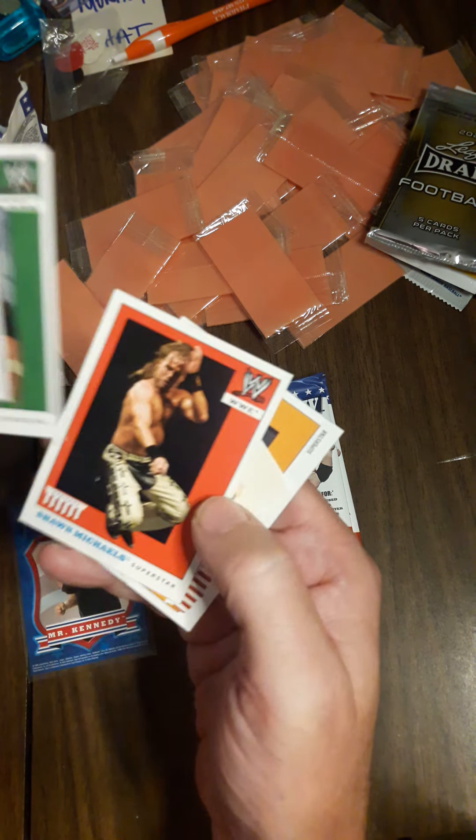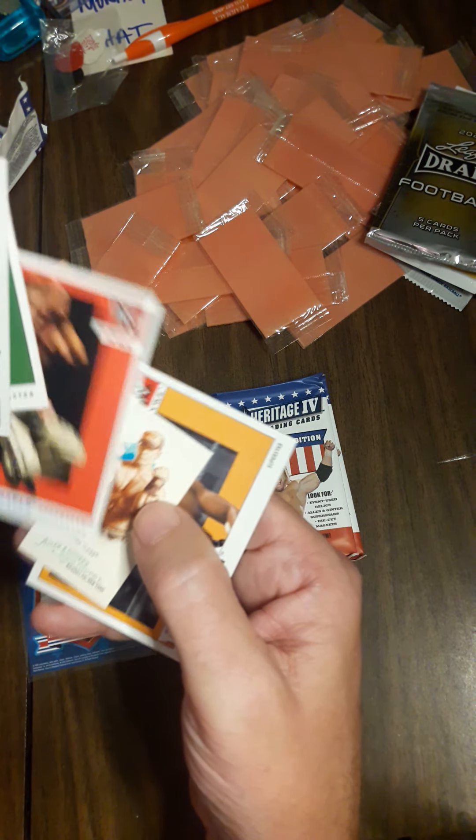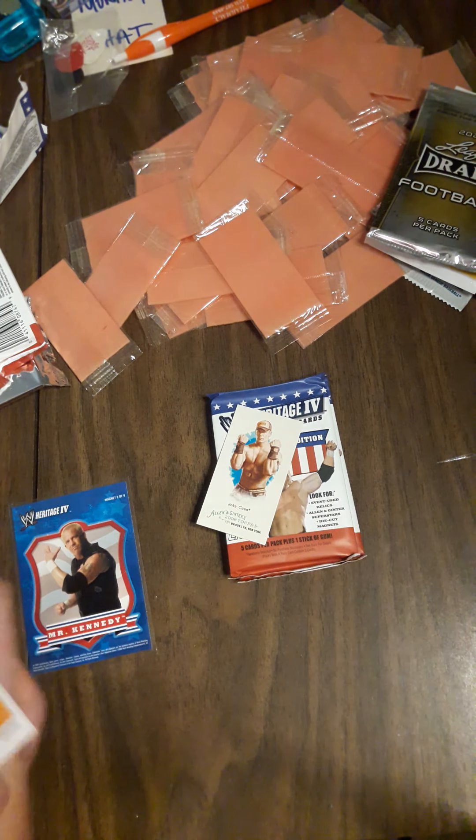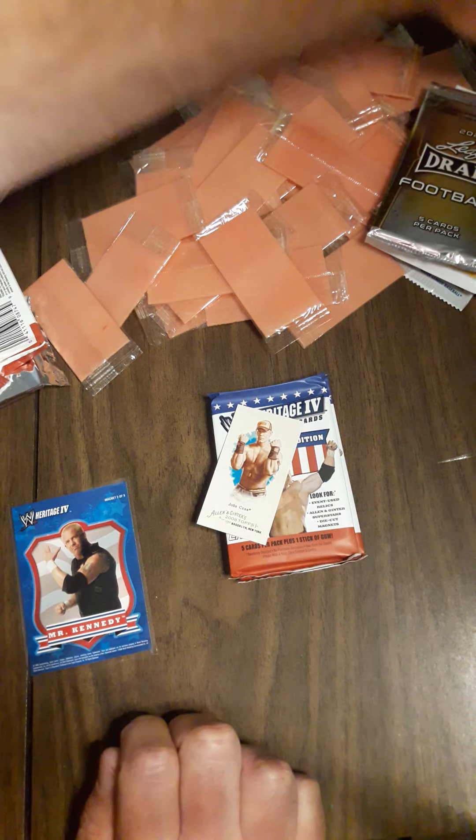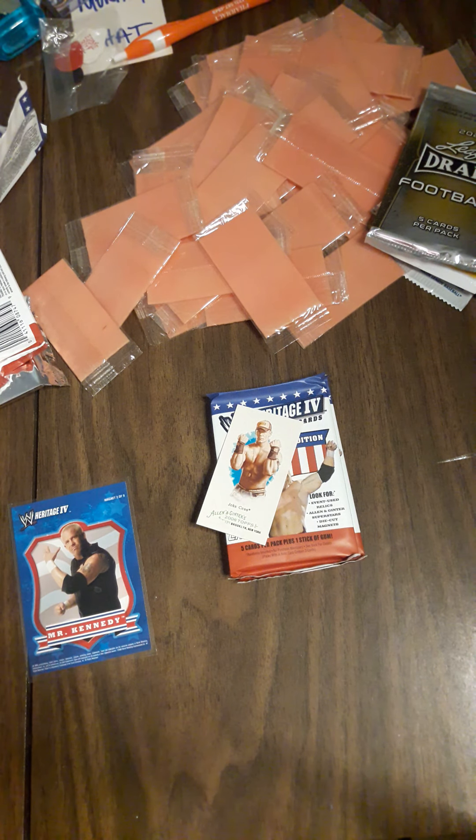From this pack: Tully Blanchard, Mr. Kennedy again, Shawn Michaels, Cena, and JTG. Let's see — I'll just rip open another pack.